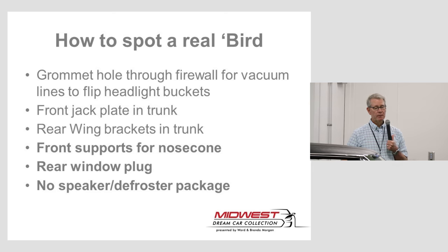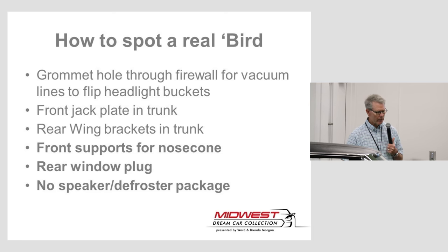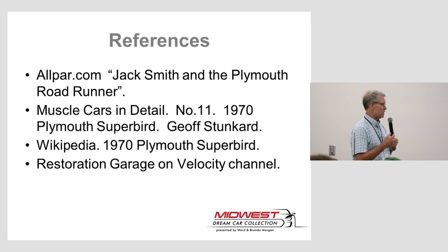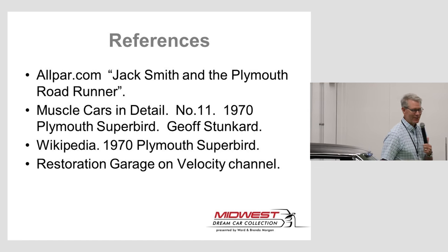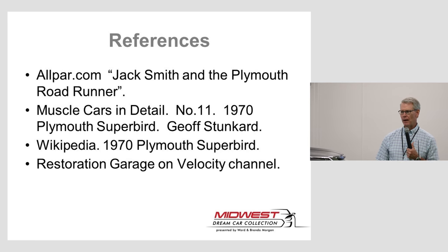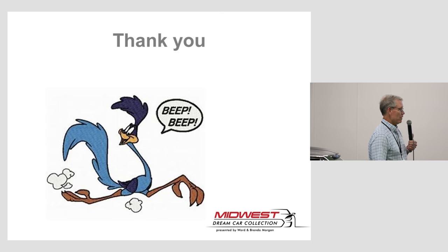I used a few resources and listed them here. I don't pretend to be an expert on this car — I'm sure there are people in the room who know more about it than I do. But I really enjoyed finding out what's specific and unique about it, and I was glad to share that with everybody today. Thank you very much.